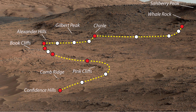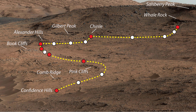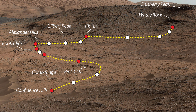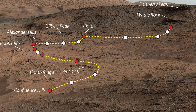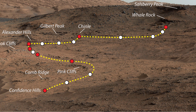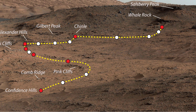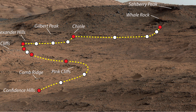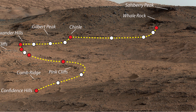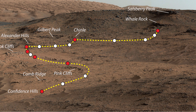The mission then began a walkabout of the outcrop, similar to the way field geologists on Earth walk across an outcrop to choose the best places to examine in detail. The dashed gold line indicates the path the rover drove during the walkabout. Names are shown for a few of the features visited and observed. Red dots indicate stops at the end of a day's drive; white dots indicate locations of stops made during drives to collect observations. The mission completed the walkabout at the site labeled Whale Rock, and the team is now examining the observations to decide where to return for more detailed analysis.